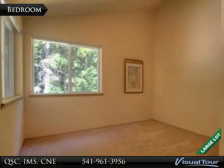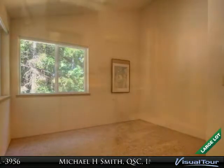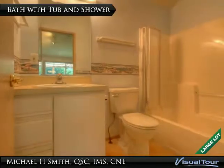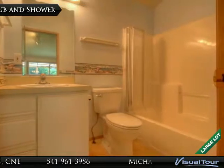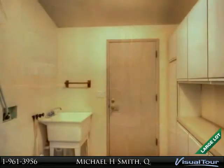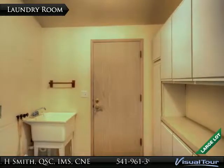This bedroom has plenty of windows allowing natural lighting to come in. The guest bath has a tub and shower. The laundry room is spacious with plenty of storage and a large sink.